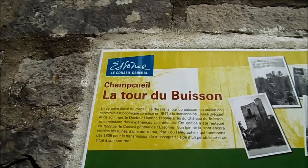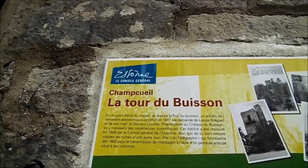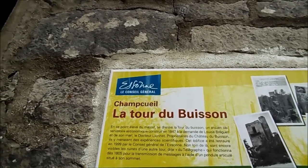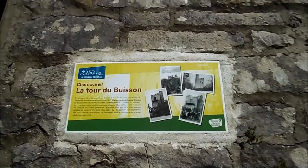Non loin de là sont encore visibles les ruines d'une autre tour, dite du télégraphe, qui fonctionna dès 1805 pour la transmission de messages à l'aide d'un pendule articulé situé à son sommet. Voilà pour ce qui est de l'histoire de cette tour.